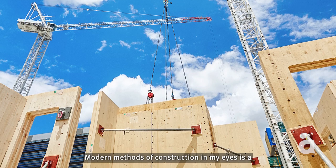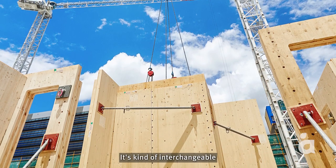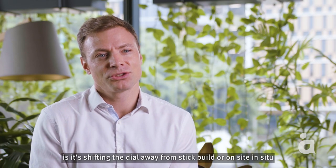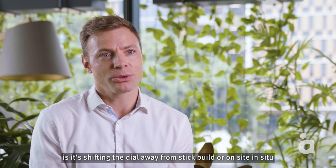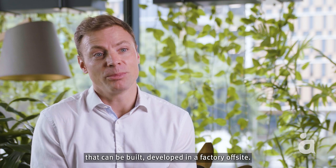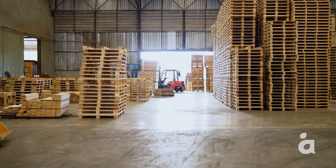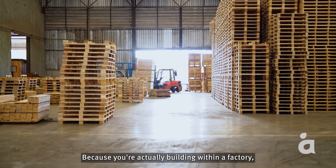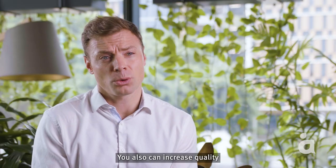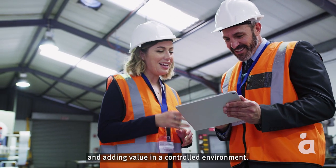Modern methods of construction is a catch-all term — an umbrella term, kind of interchangeable with industrialised construction. The crux of it is shifting the dial away from stick build or on-site in situ, and looking at standardised types of designs that can be built and developed in a factory, off-site. Because you're actually building within a factory, it takes out any inclement weather issues, and you can increase quality because you are constructing and adding value in a controlled environment.